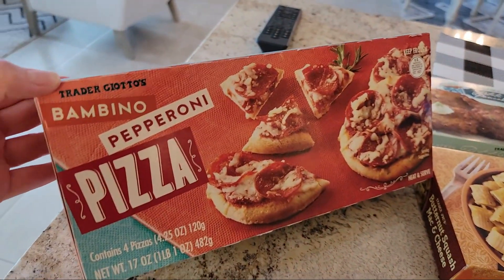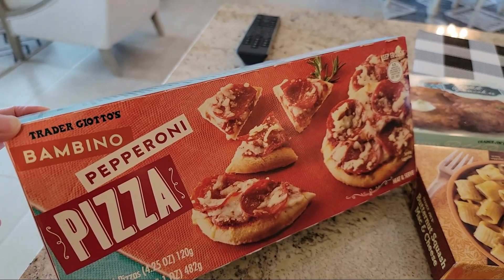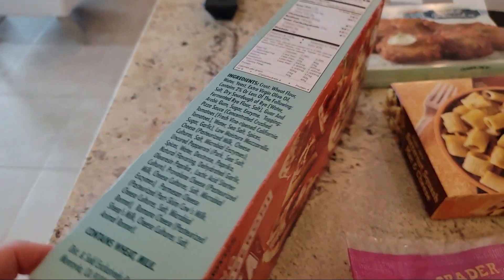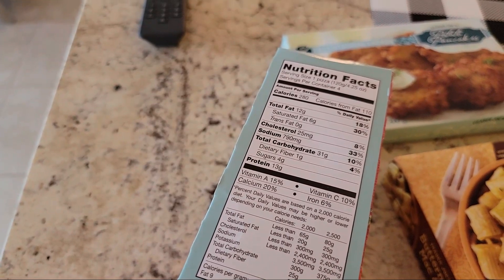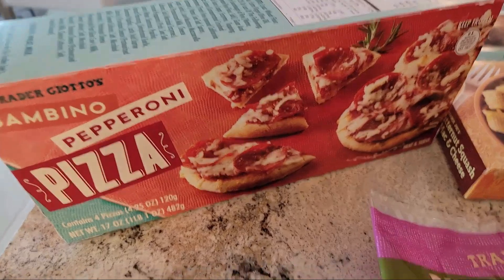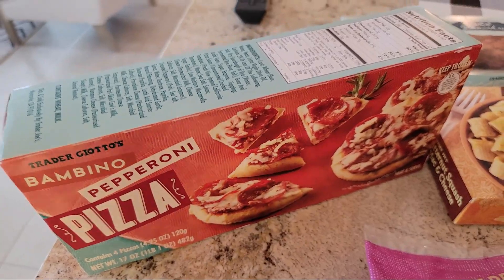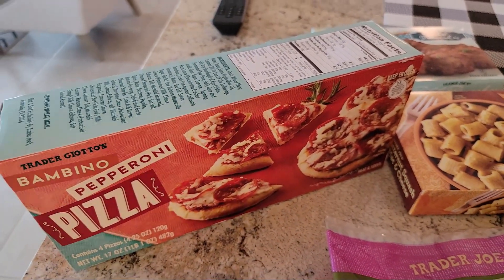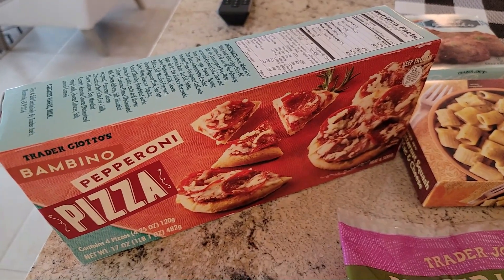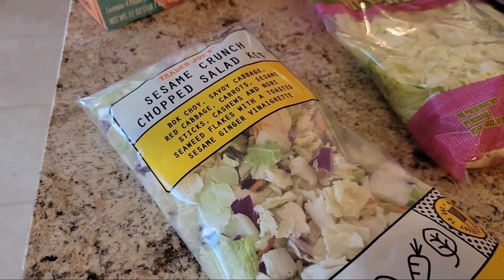I picked up this Bambino pepperoni pizza — I've never had this before. These are almost all new items to me, so if you've tried any of these let me know, I'd love your opinion. It's 280 calories for one pizza and you get four mini pizzas in here, so one mini pizza is 10 points. My thought was to just pair that with a salad, and that would be dinner for me — maybe add some broccoli on the side.